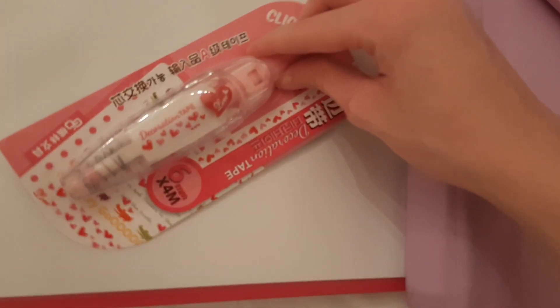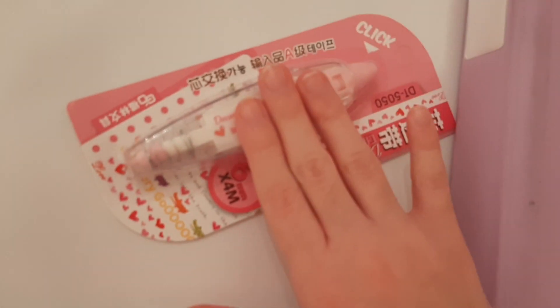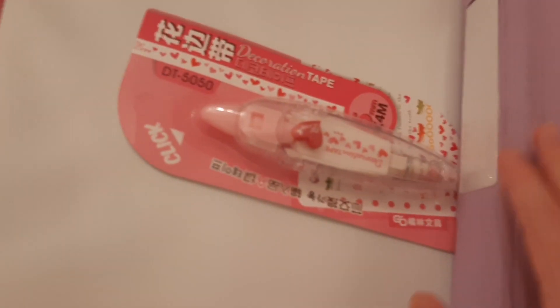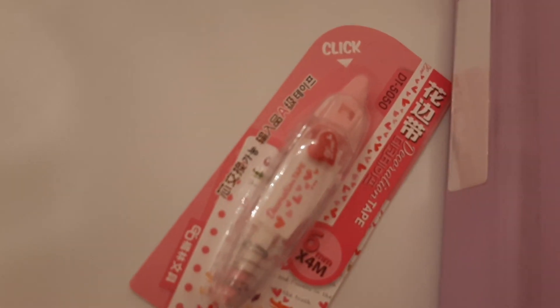We also got this really super cute correction slash decoration tape from Temu. Instead of using whiteout, which is messy, you just roll this over your mistake. It's literally so satisfying.